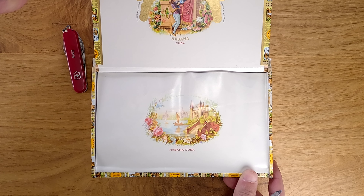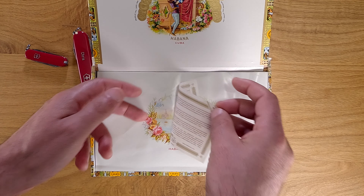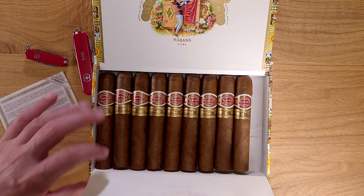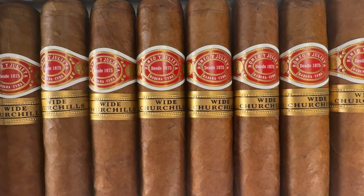Having the resources to afford cigars and the time to sit and smoke one is a real blessing — these are pretty problems, as they say. Getting back to this particular box, as you can see they have a nice light shade wrapper.